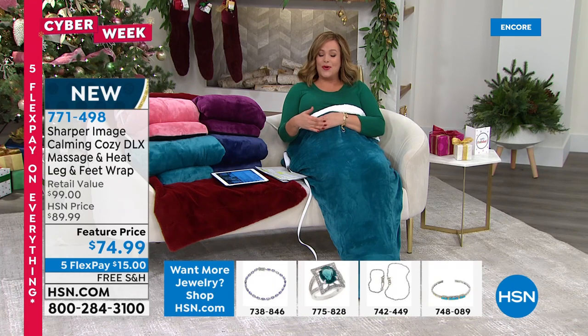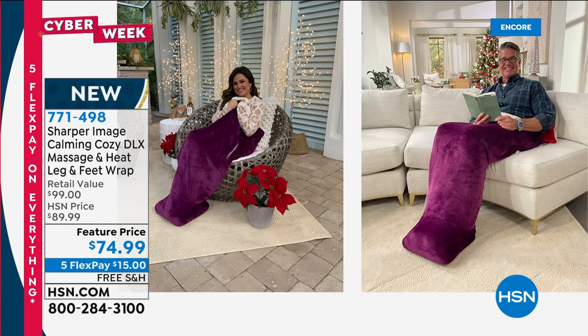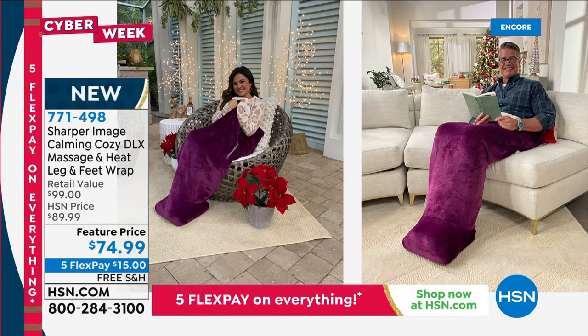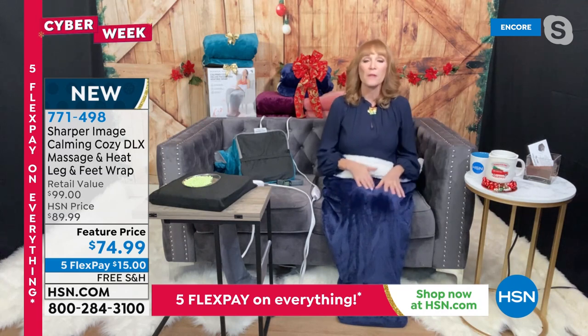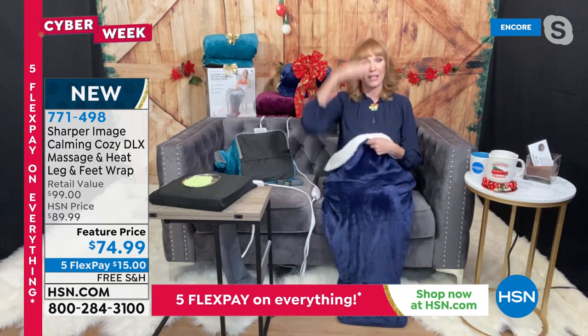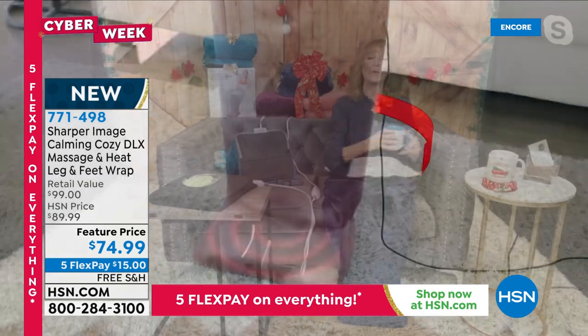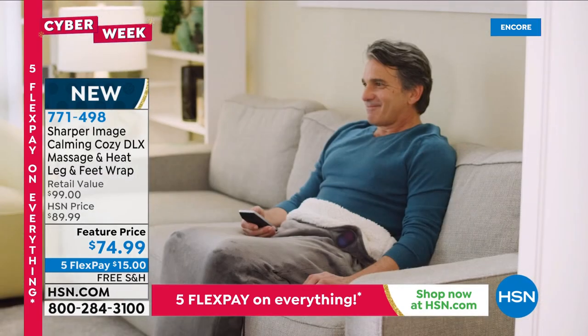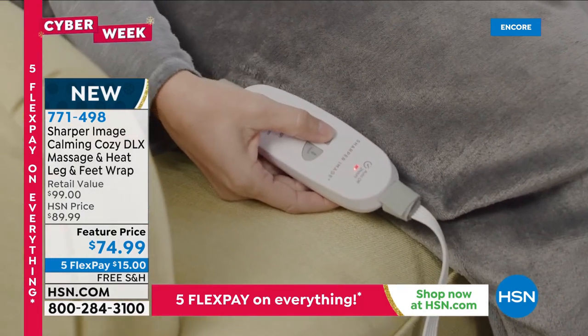Sharper Image makes really cool innovative products — I was just looking at their catalog. This is a great gift because you don't need to know someone's size — one size fits most. It's soft, cozy, and the gift of relaxation. It's like a baby blanket for adults: warm, toasty, swaddled. It comes up to the bust so your hands are free to hold hands with the kids or hold your hot beverage.